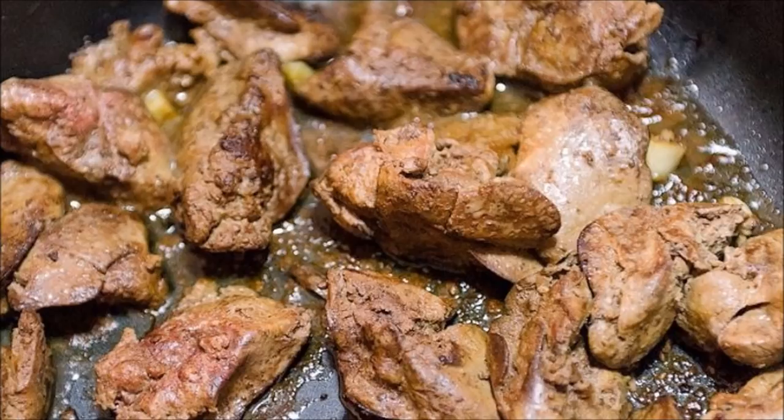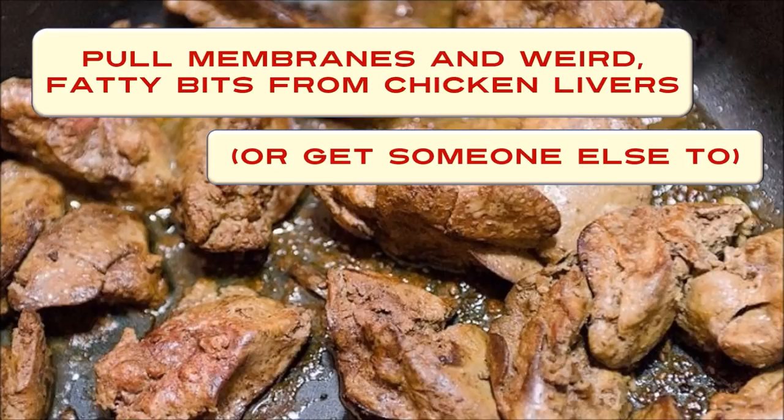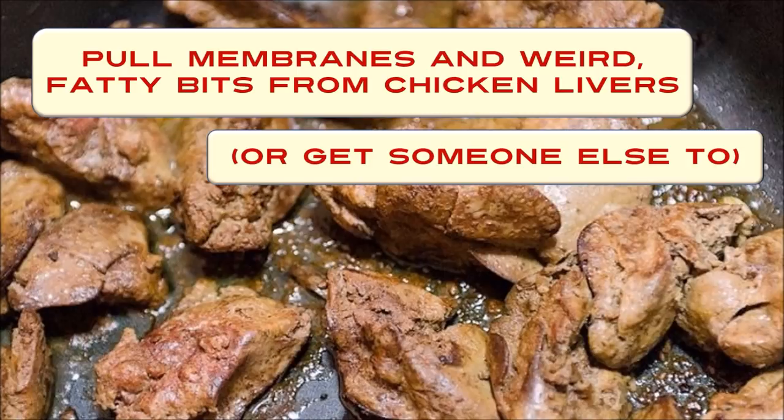Now, the scary bit — it was scary for me because I had never cooked chicken livers. Pull the membranes and weird fatty bits from the chicken livers with your hands, or get someone else to do it. Actually, it was pretty easy. They were so slimy you could really detect any gristly bit or membrane, and it just comes away very easily. Then you dredge the livers in seasoned flour and sauté them with a bit more butter or a drop of extra olive oil in the original pan. It takes about five minutes, then you set the liver aside.